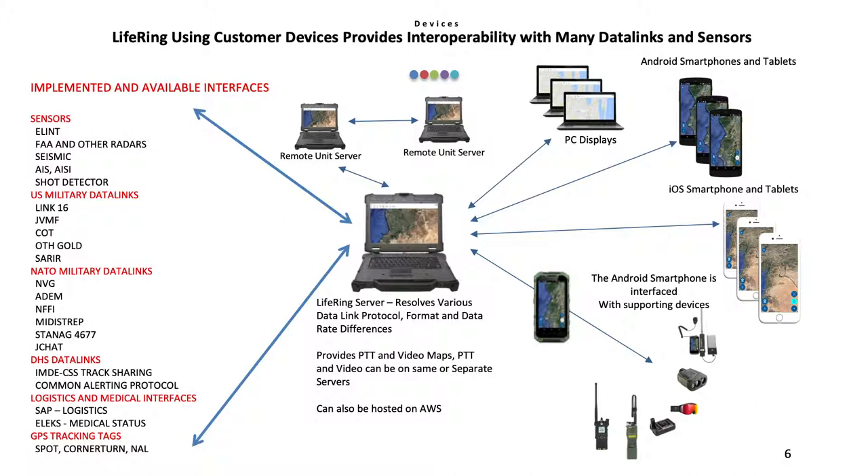The LIFERING server acts as a hub for multiple different systems. Data comes in from various C4i systems and LIFERING processes it and sends it back out to be read by previously disparate systems. For example, data comes in from ATAC and goes out to LINK 16, and LINK 16 data comes in from military aircraft and is transmitted to ATAC. We can receive data from NATO systems and send it back out to US command and control systems and vice versa.